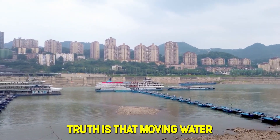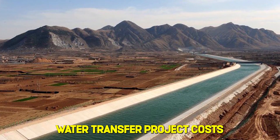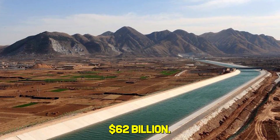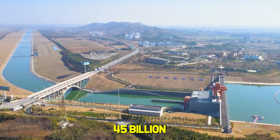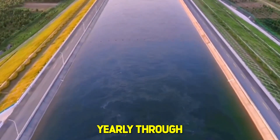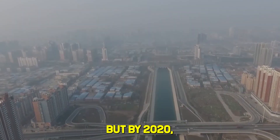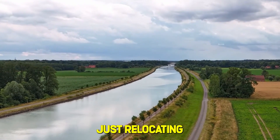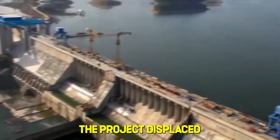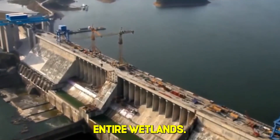Effectiveness hovers around just 10 to 30% — not nearly enough. The harsh truth is that moving water isn't the same as creating it. The South-North Water Transfer Project costs $62 billion, stretches 1,500 kilometers, and moves 45 billion cubic meters of water yearly through massive canals — the world's largest water diversion system. But by 2020, even the South started experiencing shortages, because you're just relocating existing supplies. The project displaced 330,000 people and destroyed entire wetlands.